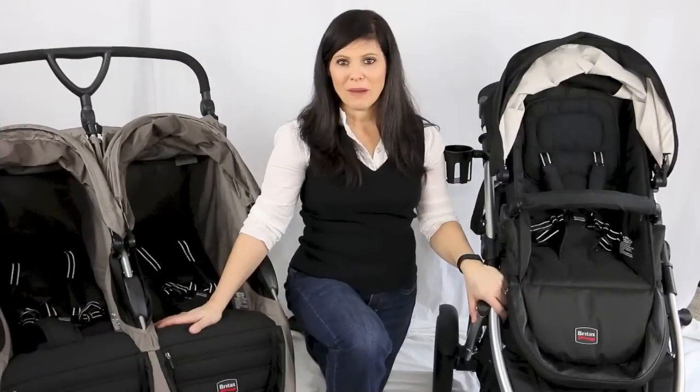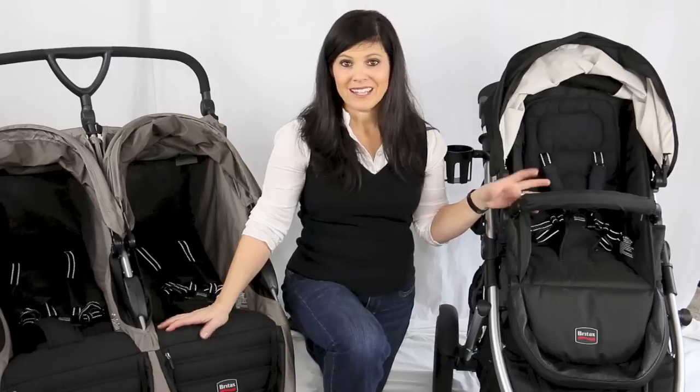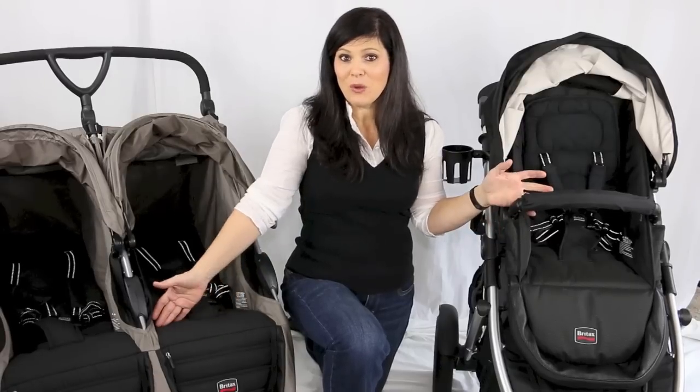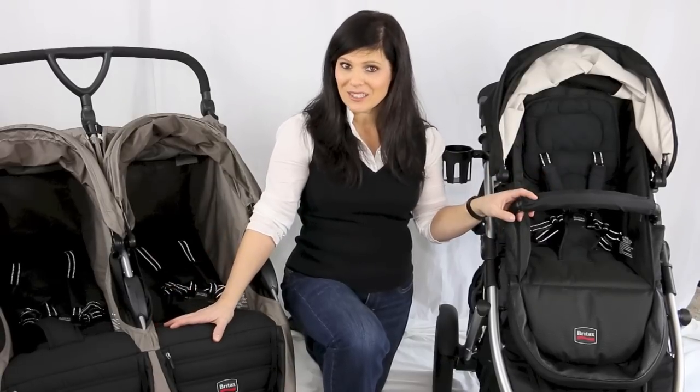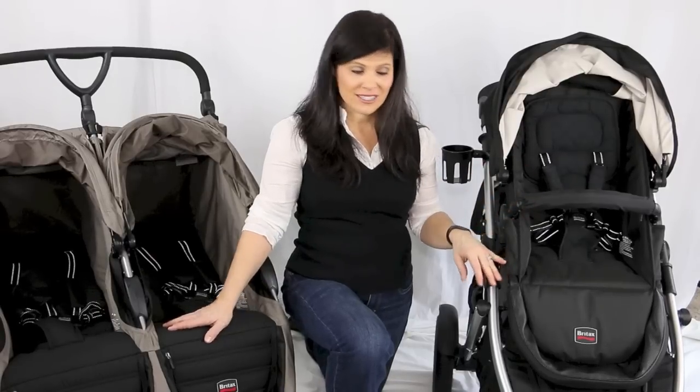There are two main categories when it comes to double strollers: you've got the side-by-side double and the tandem stroller. That's the biggest question most parents have — which one do you get? Well, that's a matter of personal preference, but I'm going to tell you which one is my favorite category in a second.